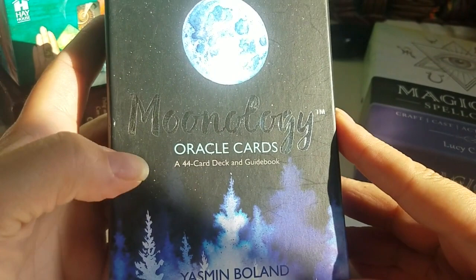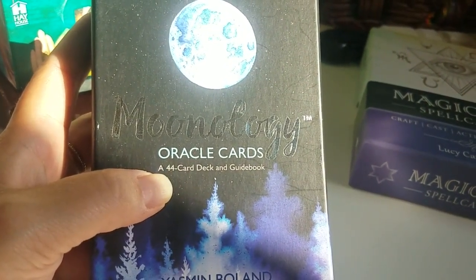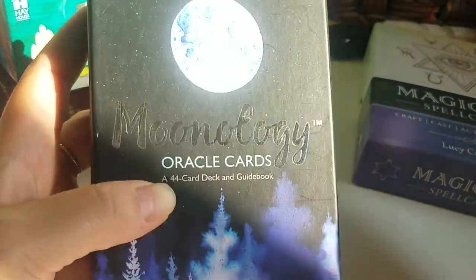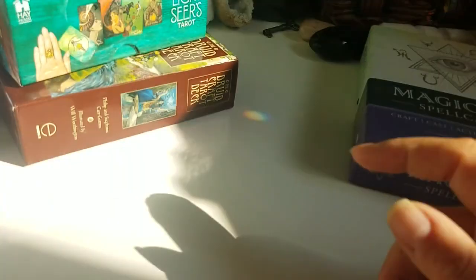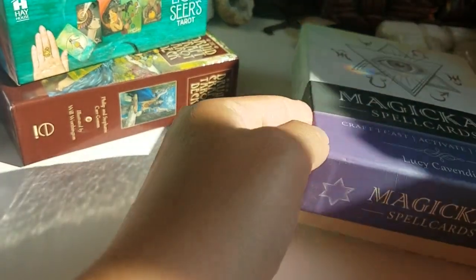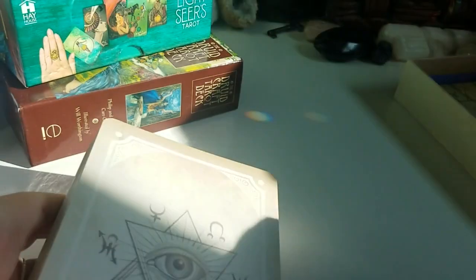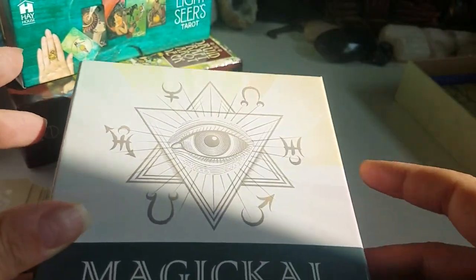Most oracle cards have at least 44 cards. For me personally, 44 cards is on the smaller side — I prefer decks that have 50, 60 cards or more. But typically 44 is the minimum and a very popular number for oracle decks. I have some decks with 36 cards and I don't use them. Anyway, this is technically the last one plus a bonus I'll show you.